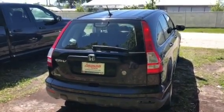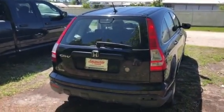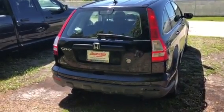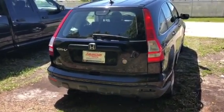All right, Lauren, here it is. This is the 2007 CR-V we just talked about, the black one. I checked the odometer — it does have 145,000 miles on it, a little over.